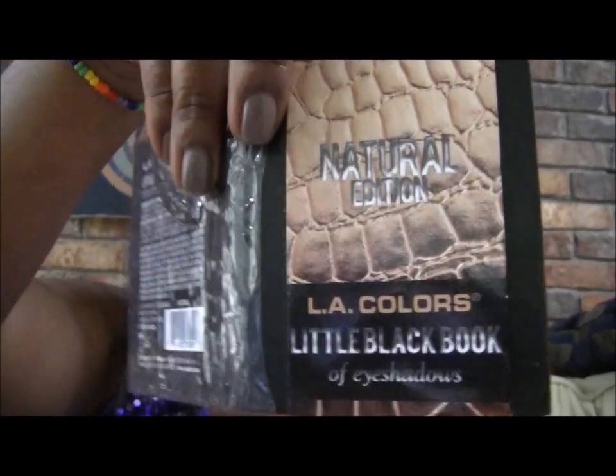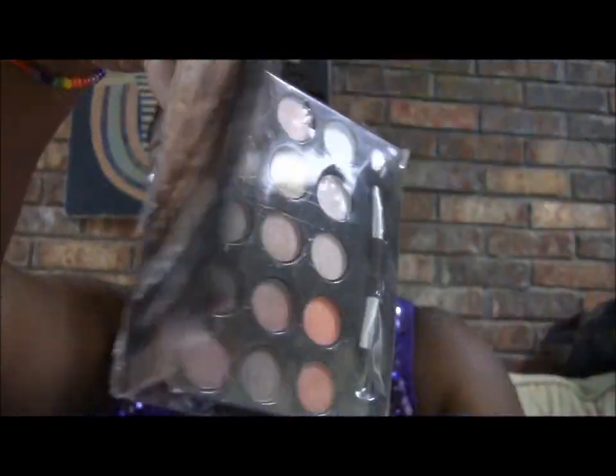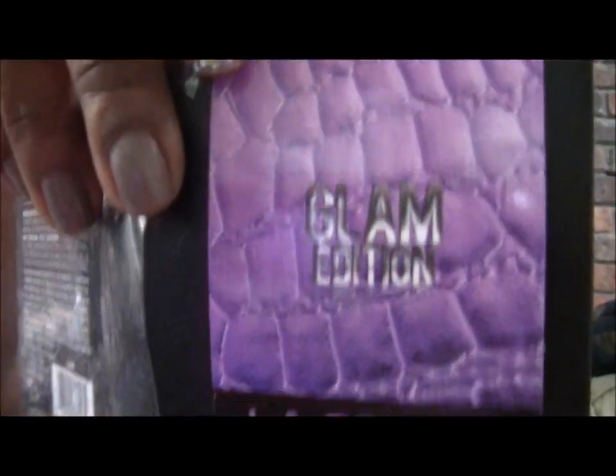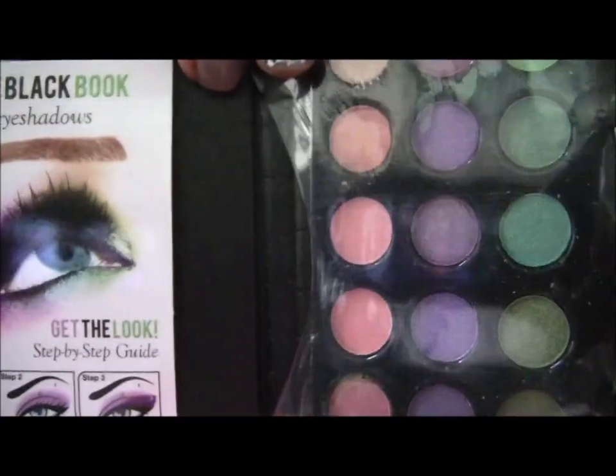Then I got these LA Colors Little Black Book eyeshadows. This one is in Natural, and the colors look like that. Then I got one in the Smoky edition — the colors look like that. And I also got one in the Glam edition, and the colors look like that.